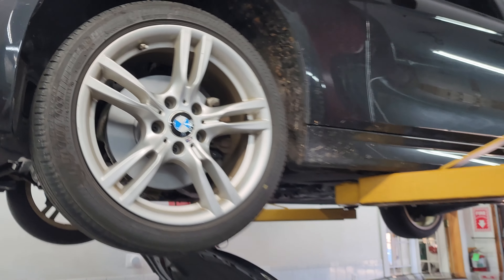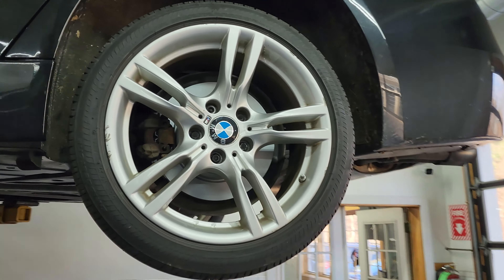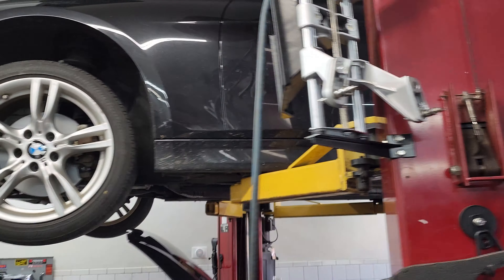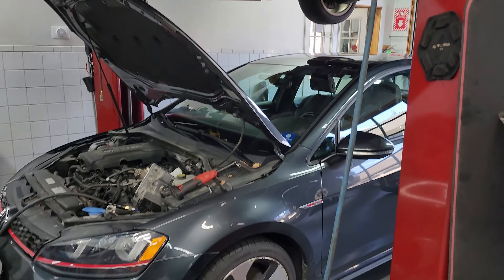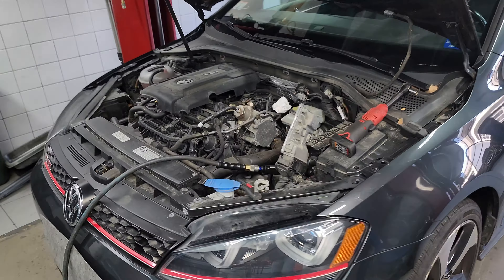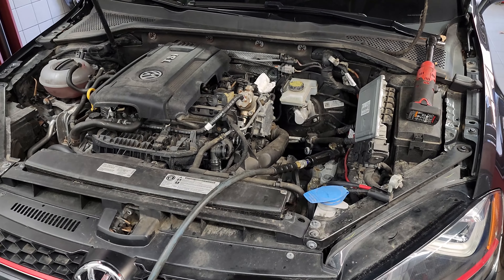On the BMW we did just complete a full brake job, and there are a couple more things being done, which is why it's still in the air. We've safely pulled the GTI in underneath it to start some work, because this Mark 7 GTI is actually getting a clutch replacement.